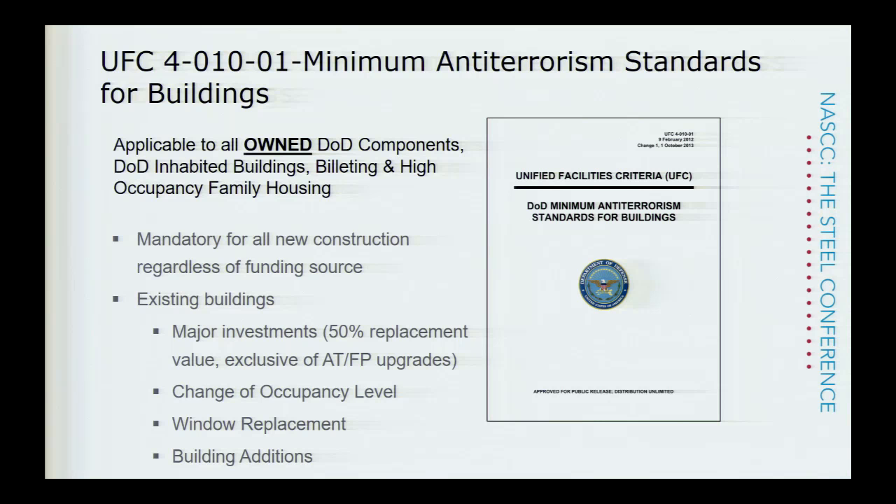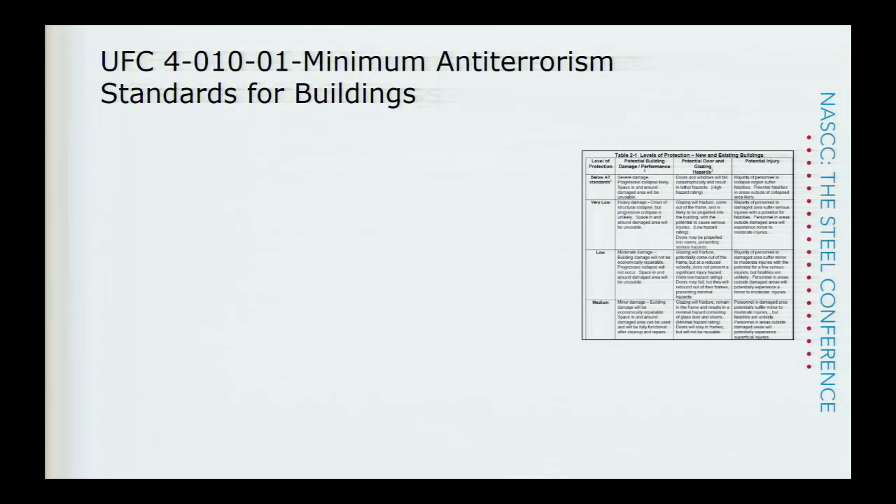To get a quick feel for the audience — how many of you are familiar with DOD UFC 4-1001 physical security requirements? The UFC 4-1001 minimum anti-terrorism force protection requirements apply to all DOD-owned facilities. They're applicable to any new construction as well as renovation work for projects where the replacement cost exceeds 50% of the building value. Also, if you're changing occupancy levels or doing a major renovation like window upgrades or additions, these standards will kick in for existing buildings as well.